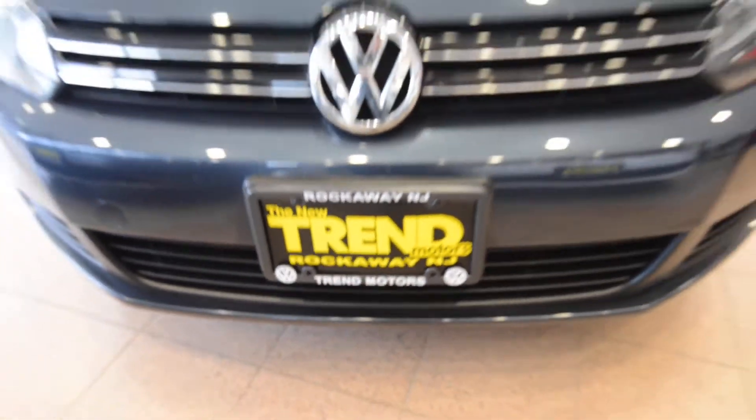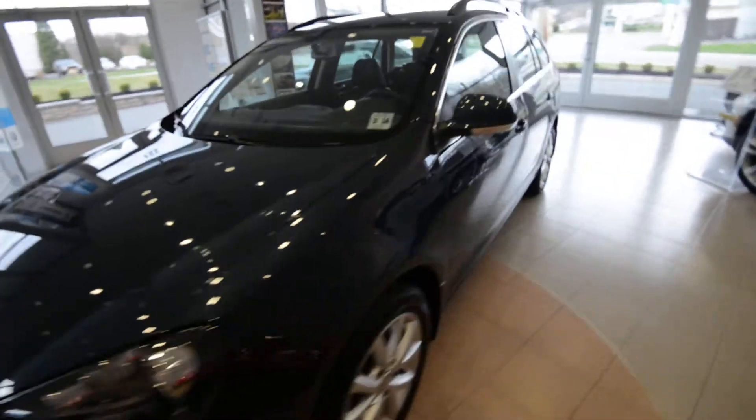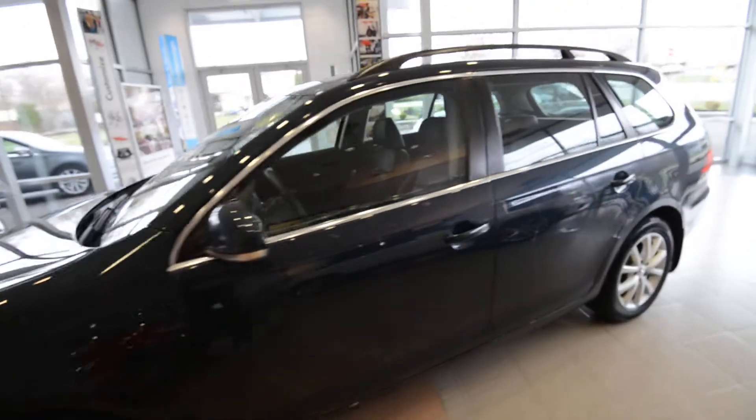Hey friends, Brian from Tremotors Volkswagen here with a 2010 Jetta Sport Wagon. This is the SE, finished off in blue graphite metallic.